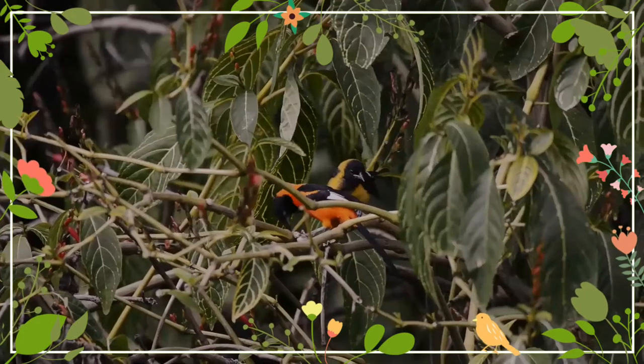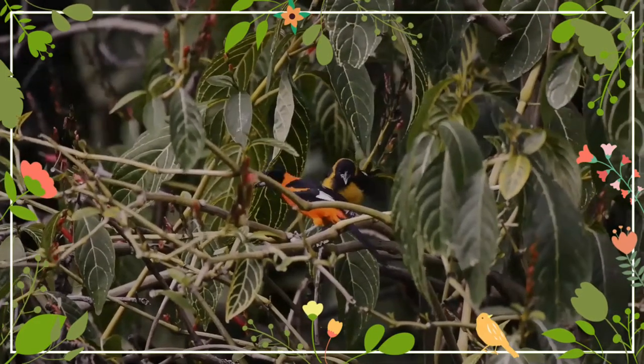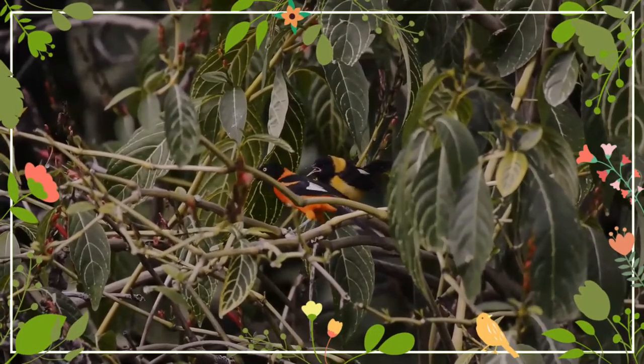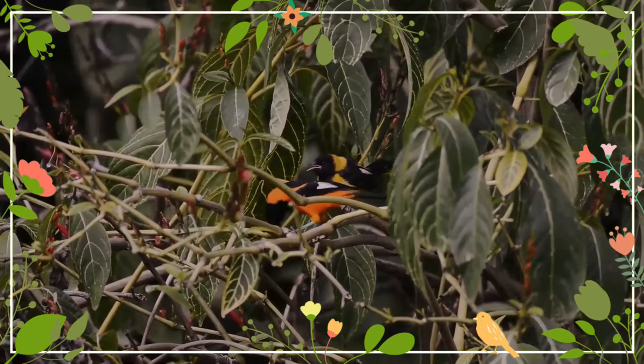It differs from the Venezuelan trupial in having only a small patch of white on its wings and hardly any bluish skin around its eye, and it has orange epaulets on its shoulders whereas the Venezuelan bird does not.